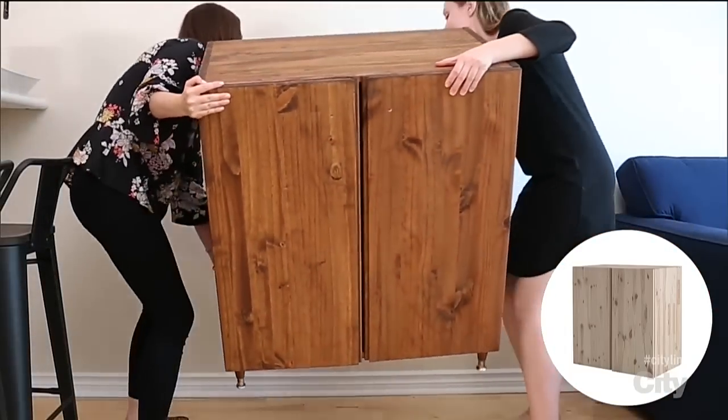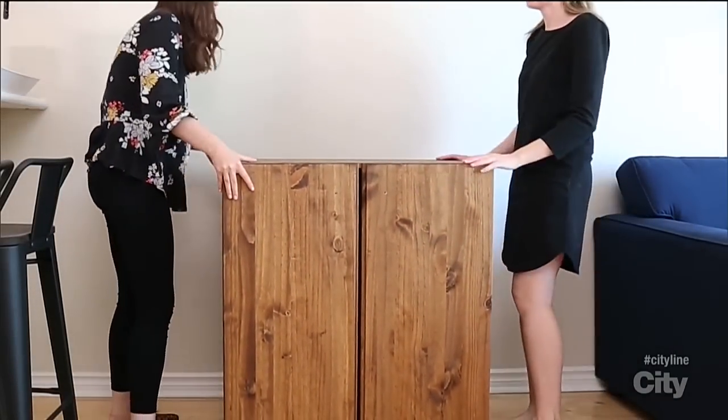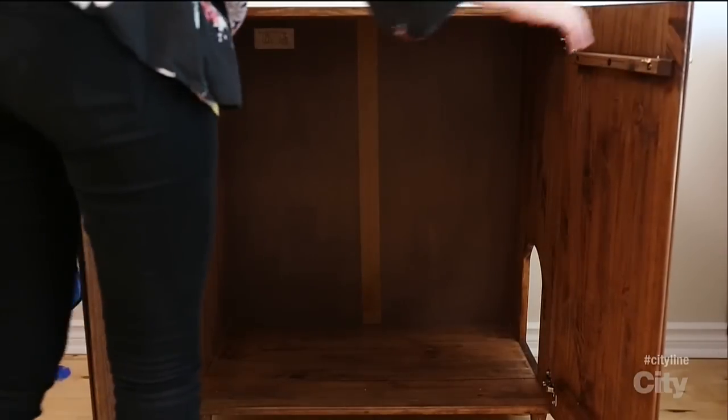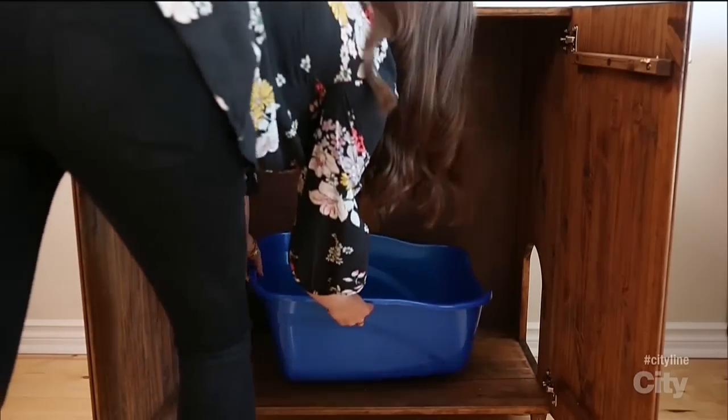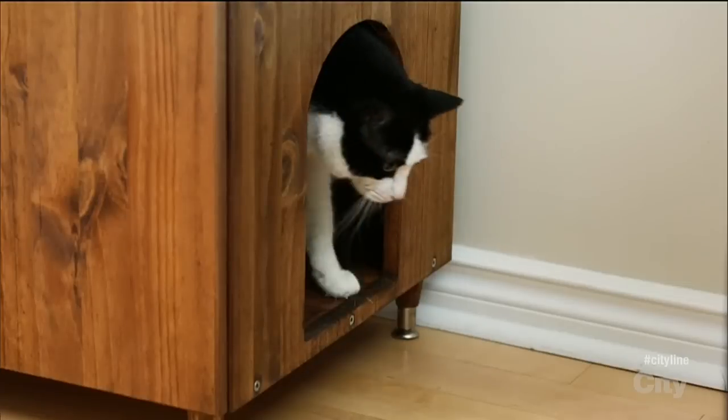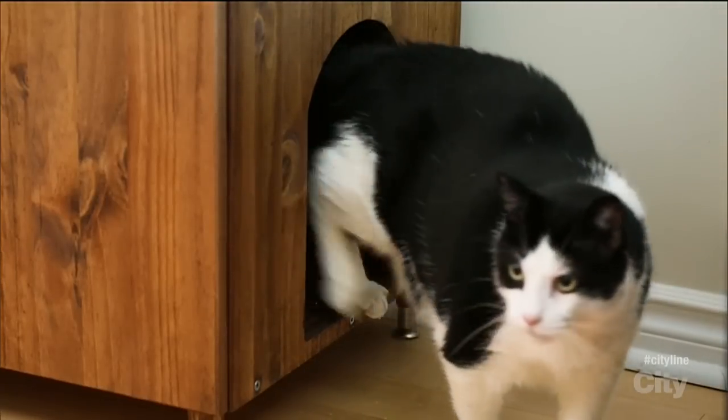I bought the IKEA Ivar cabinet and hacked it into this. I stained it the same color as the kitchen shelves, added legs that only cost $6 at the hardware store, and cut a hole in the side — because this cabinet is going to look like a credenza but double as Harvey the cat's litter box. I coated the inside with polyurethane so that it protects the wood against odor.